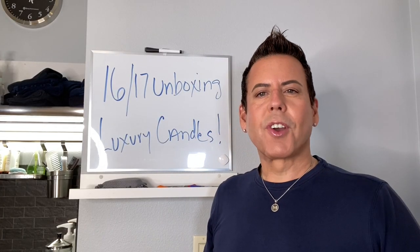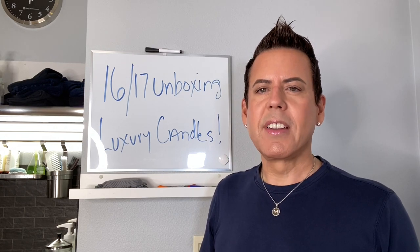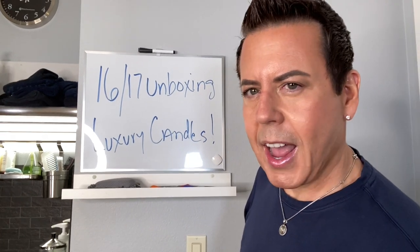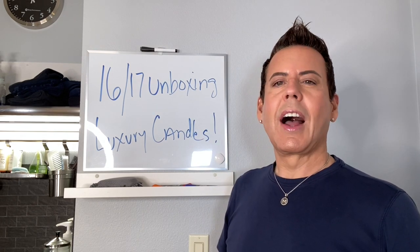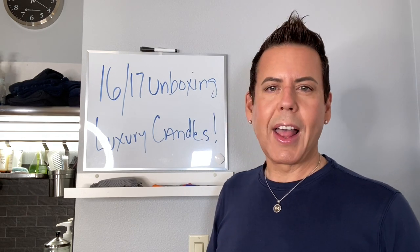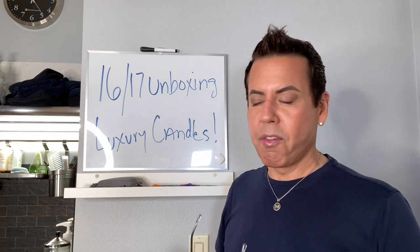Hi guys, welcome back to my channel. On today's video I'm going to have something different — I'm going to be doing an unboxing. I ordered from 1617. I was watching YouTube videos regarding luxury candles and I came across this website. I bought a few of their vessels because, as you know, I'm trying to launch my luxury line early next year. So I'm going to do the unboxing right in front of you.